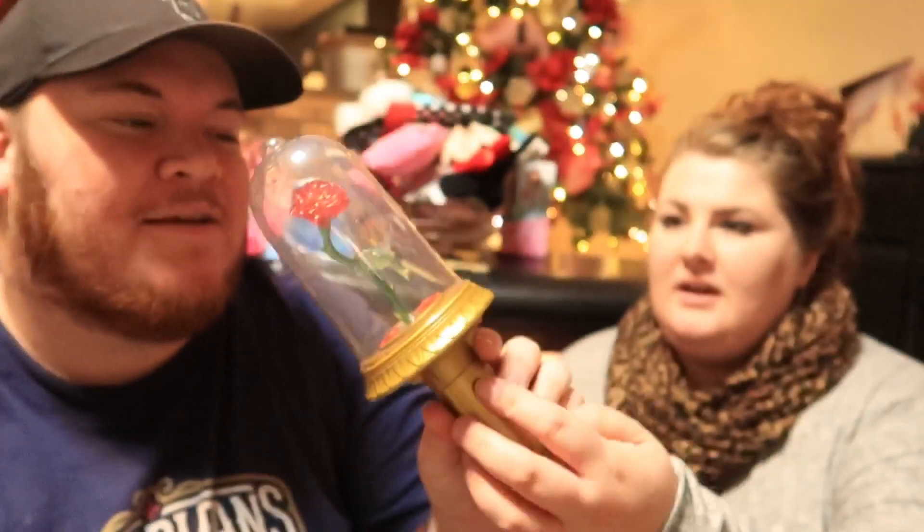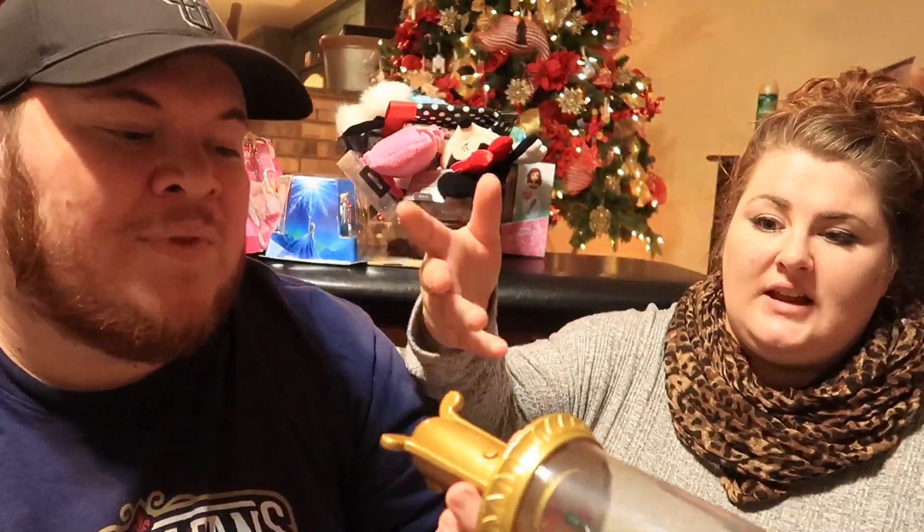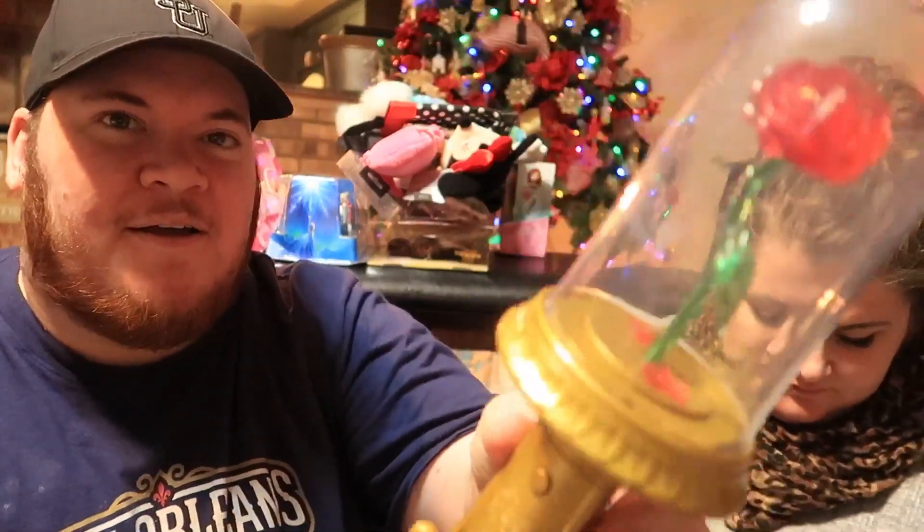We got her this little Beauty and the Beast music-playing thing — we had to put batteries in it. When it works, the little rose spins, it lights up, and it plays 'Tale as Old as Time.' We got it at the Character Warehouse for like $1.99. It's actually really cool.